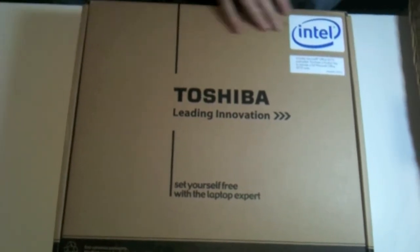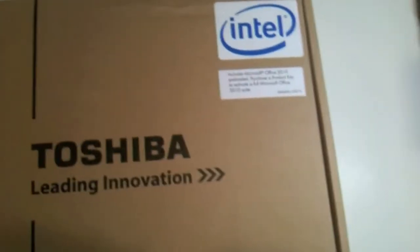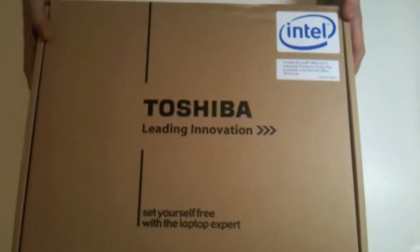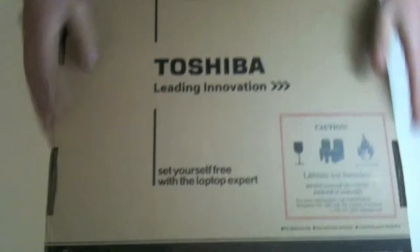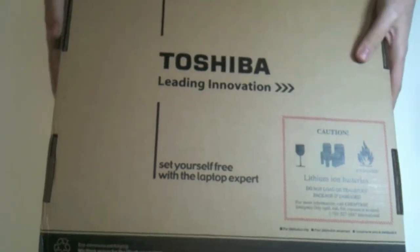Let's check out the box first. It has the Intel logo right on it. It also says it includes Microsoft Office 2010, which is preloaded and you can purchase the product key or activate it there. It says it's eco-conscious packaging. Let's flip it over and see what it has on the back. It says Toshiba Leading Innovation, with lithium batteries of course.